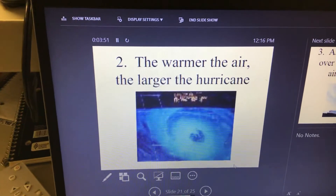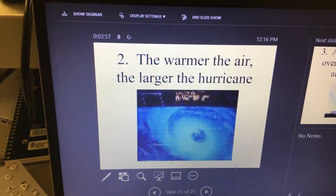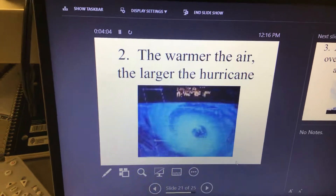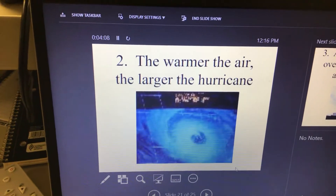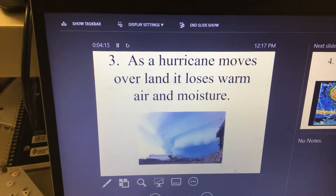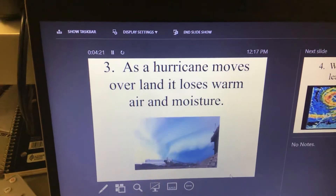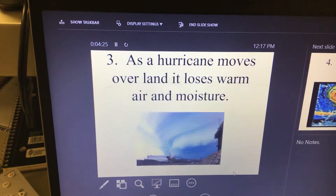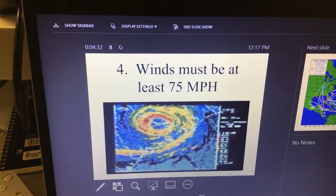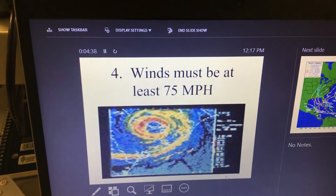Write this down: the lower the pressure and the warmer the air, the larger the hurricane. With a hurricane, very similar to a tornado or thunderstorm, you need lots of warm air and water — and if it forms over the ocean it's going to have plenty of water. As a hurricane moves over land it loses warm air and moisture, so it weakens severely. The two main ingredients for a hurricane are lots of warm air and a large body of water. In order to be considered a hurricane, it has to have winds of at least 75 miles per hour.